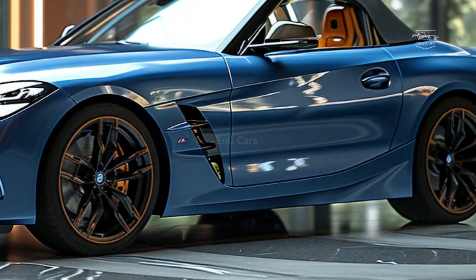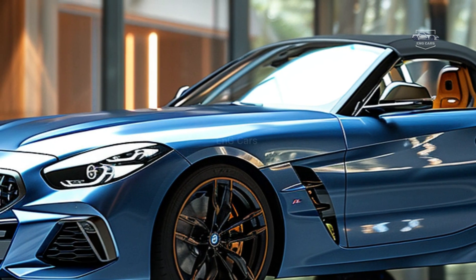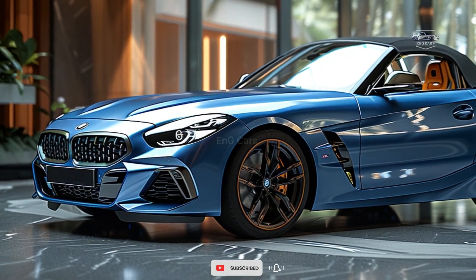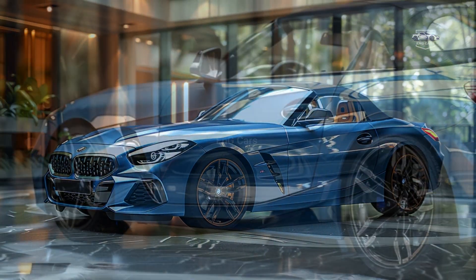Security is also a key concern with the Z4 M40i. The most recent safety features, including an upgraded braking system, parking sensors, and a rear-view camera, offer full protection to the driver and passengers, instilling confidence on every ride.